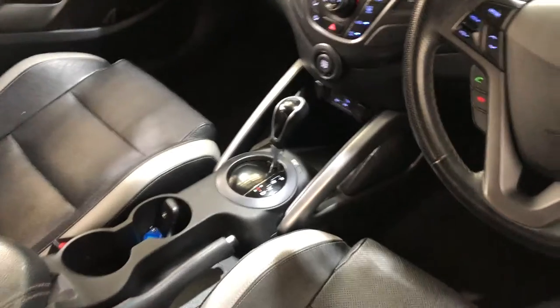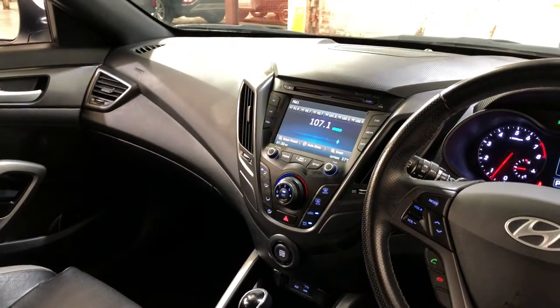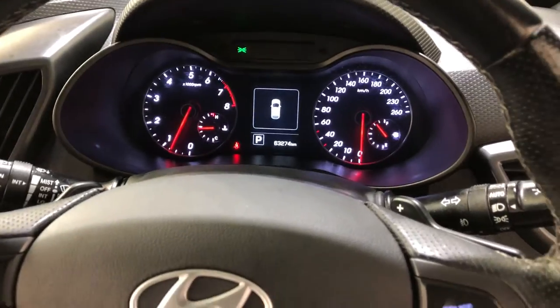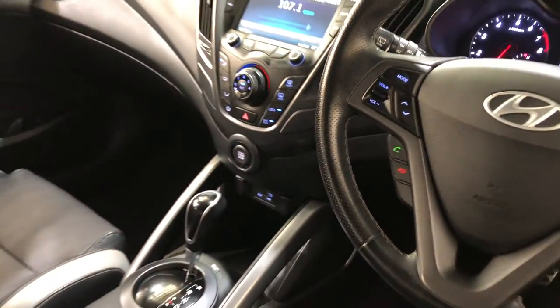It is an automatic transmission. You've got your original head unit with Bluetooth connectivity and a reverse camera. This car has traveled 63,000km on the clock, and also features a push button start, comes with two sets of keys and a full set of books.